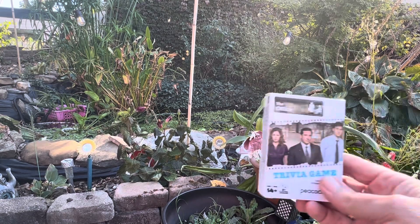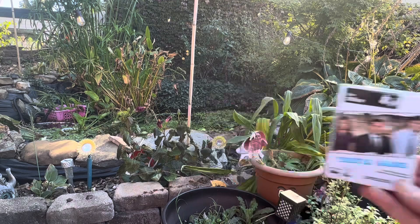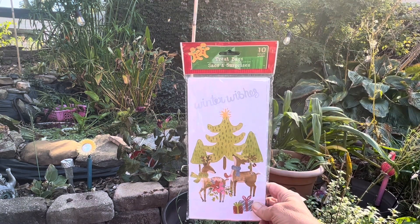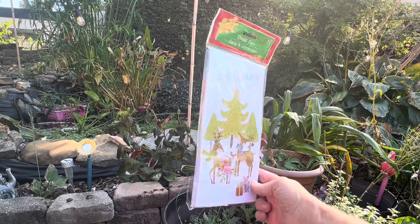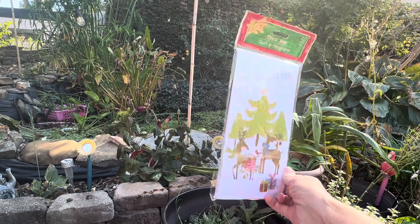I also found the Office Trivia Game and we love The Office too, so I went ahead and grabbed a pack of those. I also picked up a pack of the treat bags — there are 10 bags in the package — and I just thought that scenery decoration on there was so pretty, so I went ahead and grabbed that.